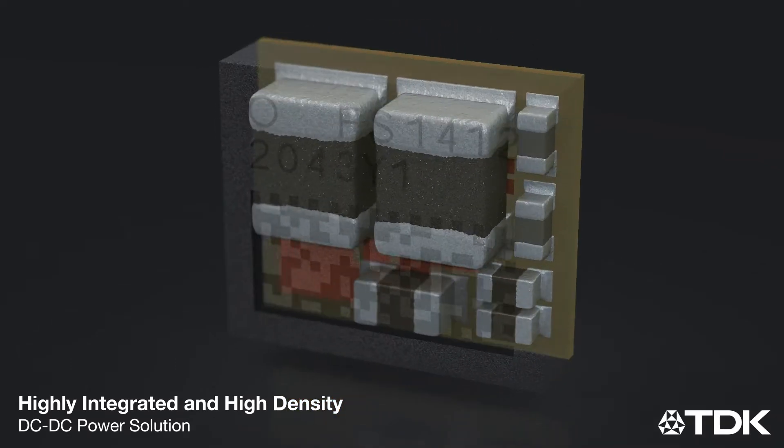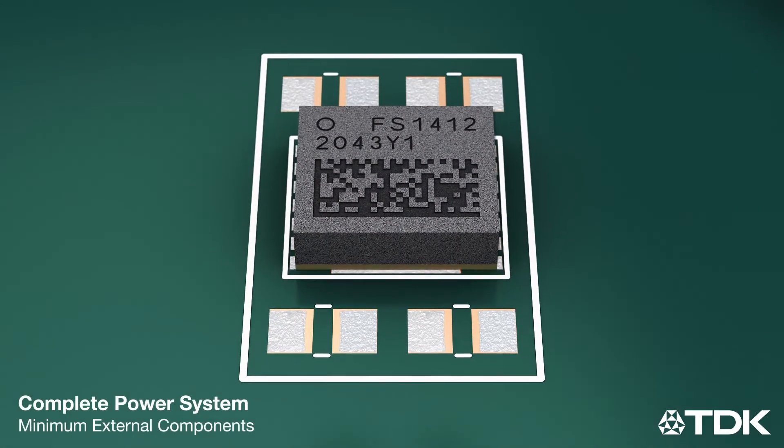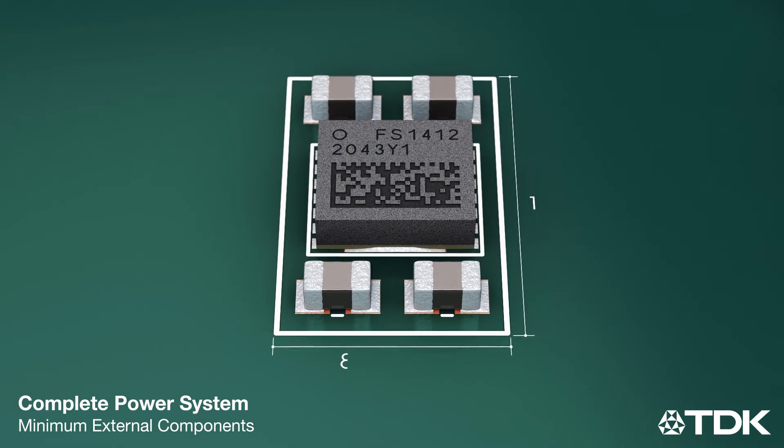The FS1412 delivers a high current density of more than 1,000 amps per cubic inch, providing a complete power solution with minimal external components and the industry's smallest footprint at an amazing 8.38 x 12.7 mm.